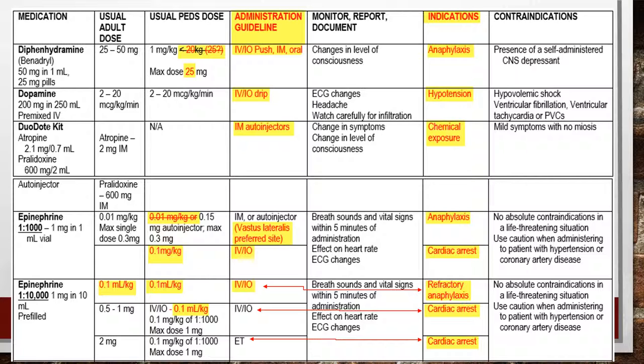Dopamine: nothing has changed. Dual-dote kit: nothing has changed — it just depends on which service you work for and whether it's on your ambulance or carried by a chief's rig.